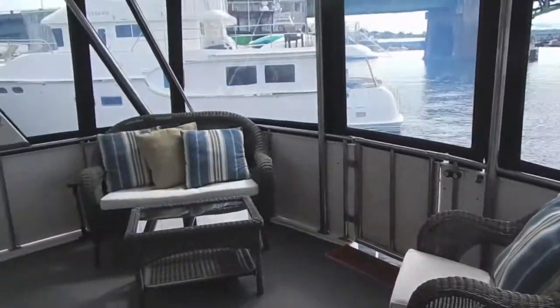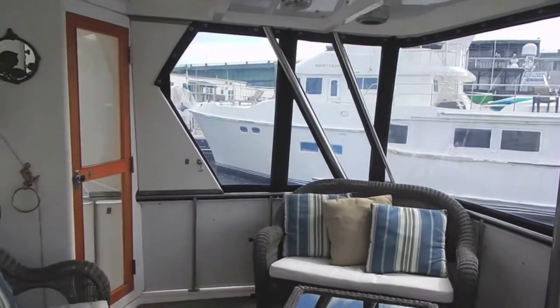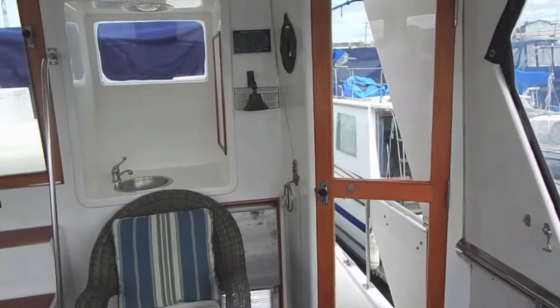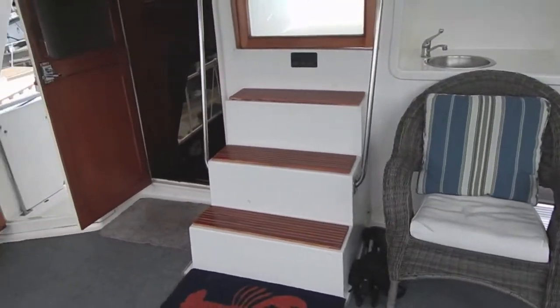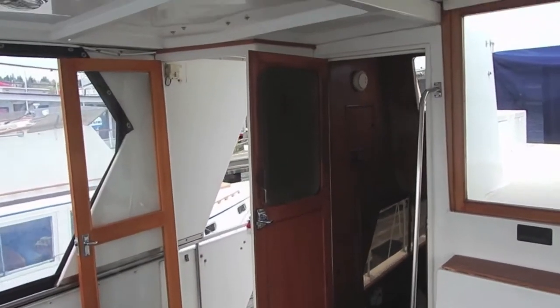In the sun deck itself, all the furniture stays — you can see the chairs, and there's a wet bar off in the corner. We'll see that in just a moment. There's the door to the starboard side walkway to go forward. Here's the wet bar with sink and ice maker, chairs included. There's the entrance to the salon and the port side entrance to the side deck.